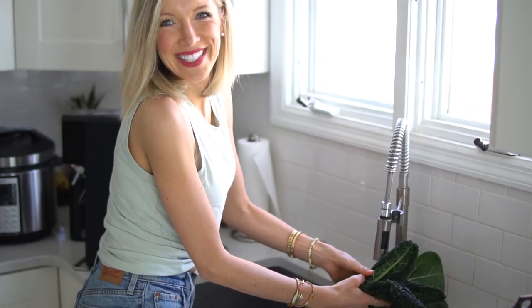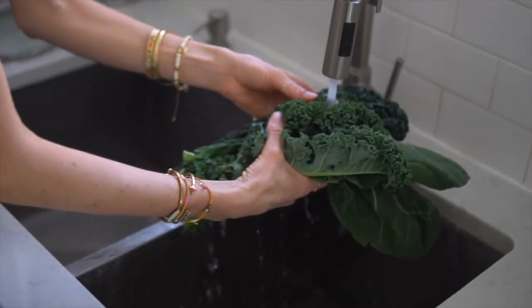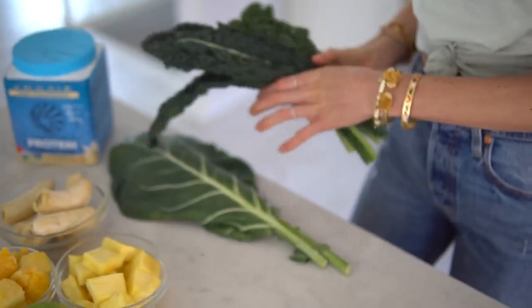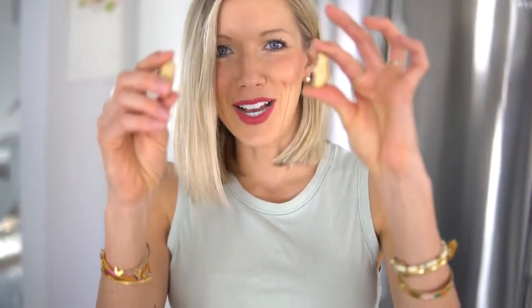After you add in your powders, go ahead and add in your greens. One important thing: make sure to rotate your dark leafy greens to get variety throughout the week. Maybe one day use kale and collards, maybe the next day spinach and kale — try to switch it up and keep it interesting. Today we've got some lacinato kale, some curly kale, and some collard greens.